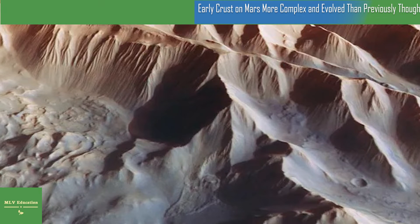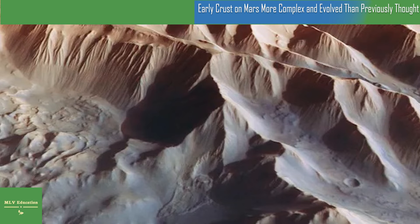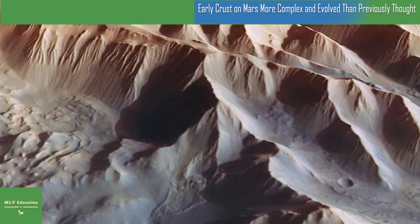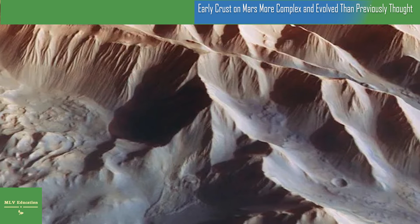There is more silica in the composition that makes the rocks not basalt, but what we call more evolved in composition, says Valerie Payer, the study's corresponding author. That tells us how the crust formed on Mars is definitely more complex than what we knew. So it's more about understanding that process, and especially what it means for how Earth's crust first formed.